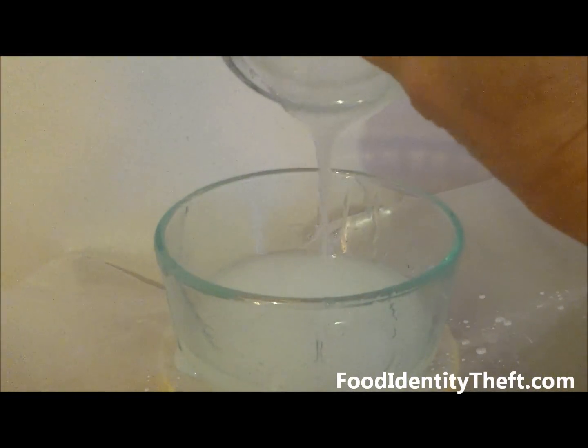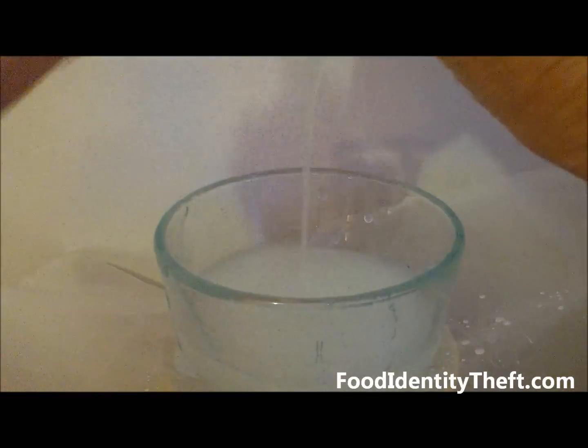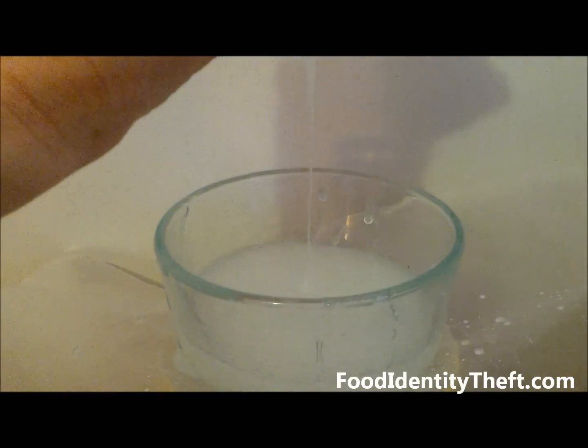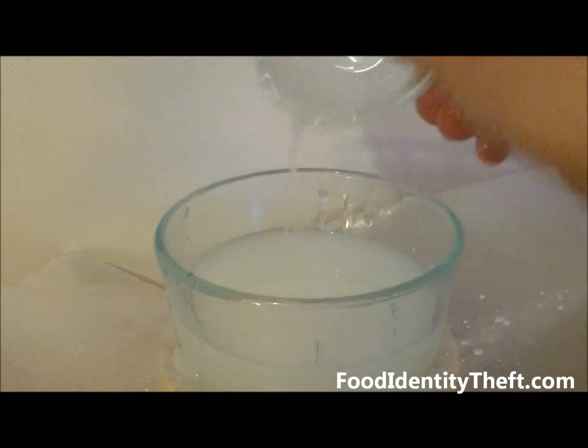We had to go to a bigger bowl here. If you down that 2-liter Sun-Kissed orange soda, this is how much high fructose corn syrup you'd be taking in — almost 40 teaspoons.